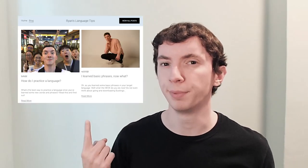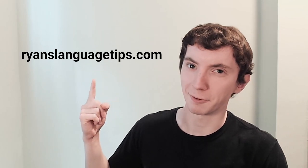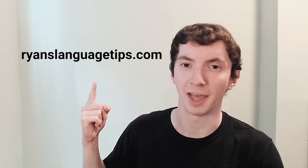Right before tip number four — I created a new blog-style website where I post all my language tips. It's completely free, seriously. Go check it out at ryanslanguagetips.com.